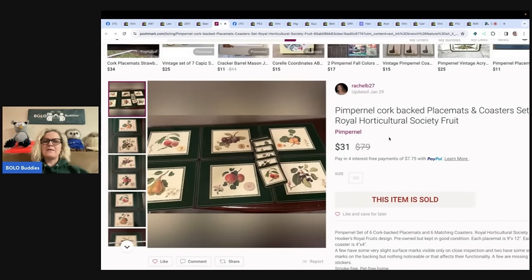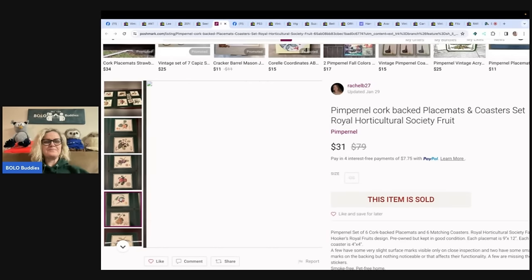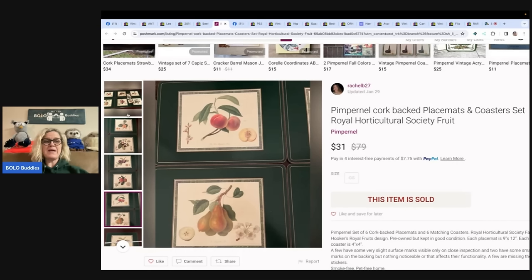The next one is a Pimpernel cork-backed placemats and coasters set — Royal Horticultural Society Fruit. More of a bread-and-butter bolo, but I paid $4.99 at a local thrift store for this set and sold in five days for $31 on Poshmark. Just one of those kind of unexpected, sold-fast items. And the cool thing is it sold on Poshmark.